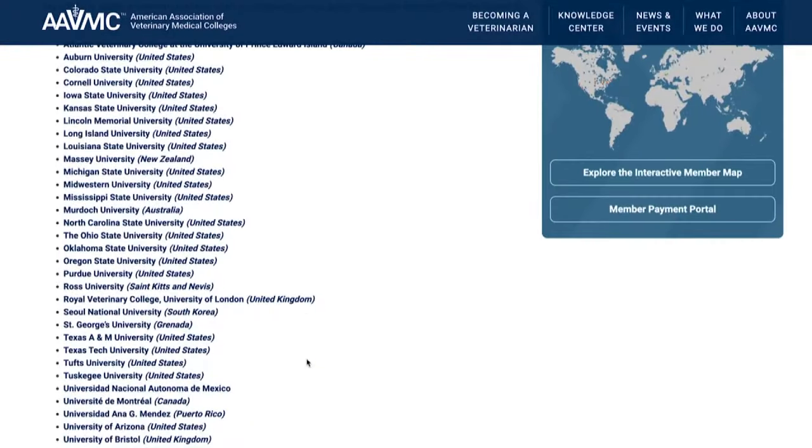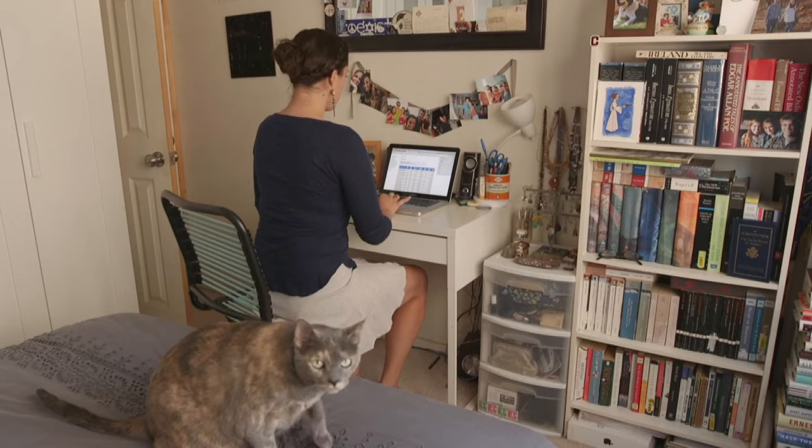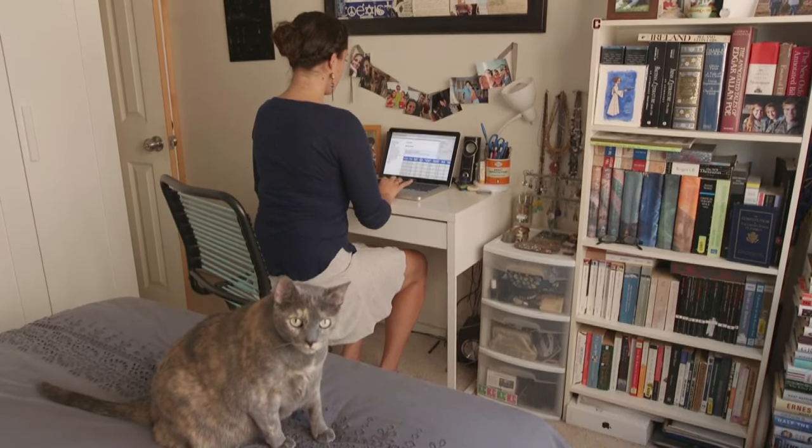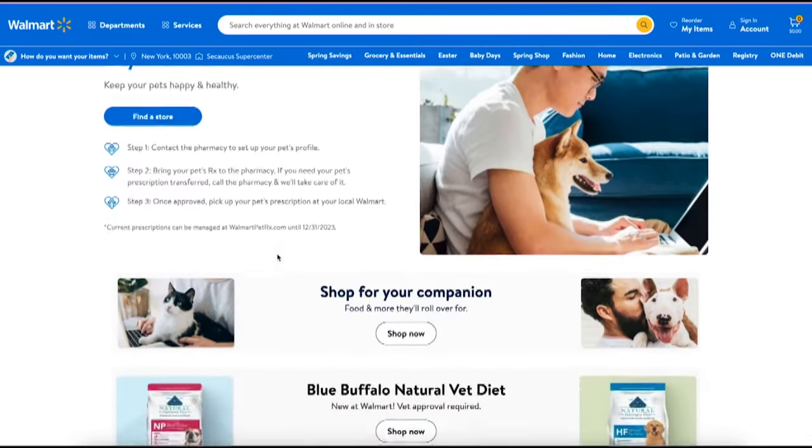If you're struggling to afford medical care for your pet, consider a trip to a veterinary college that may offer discounts on everything from checkups to spaying and neutering. And if your pet needs medicine, shop around — it can be cheaper to order medications online.